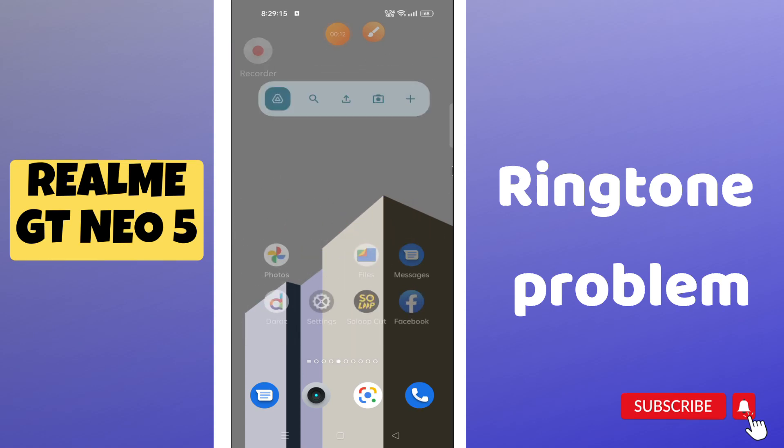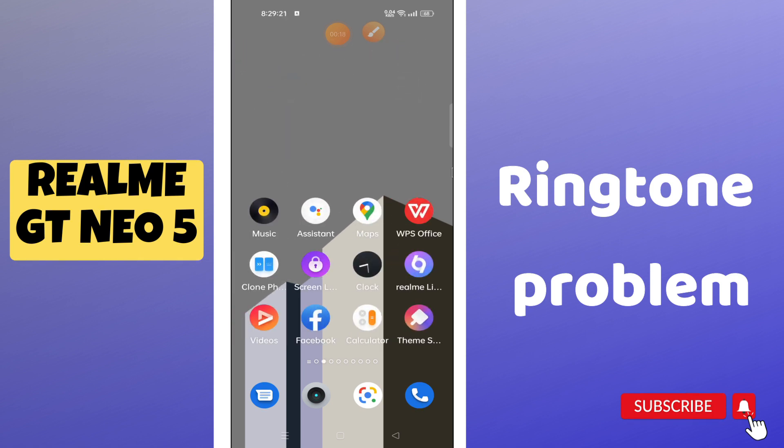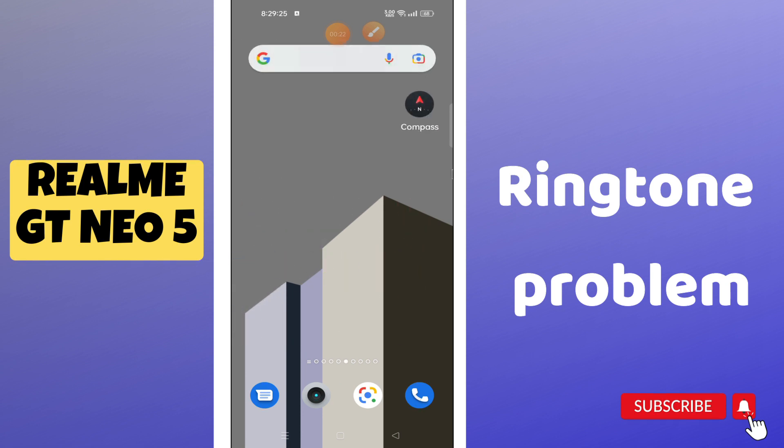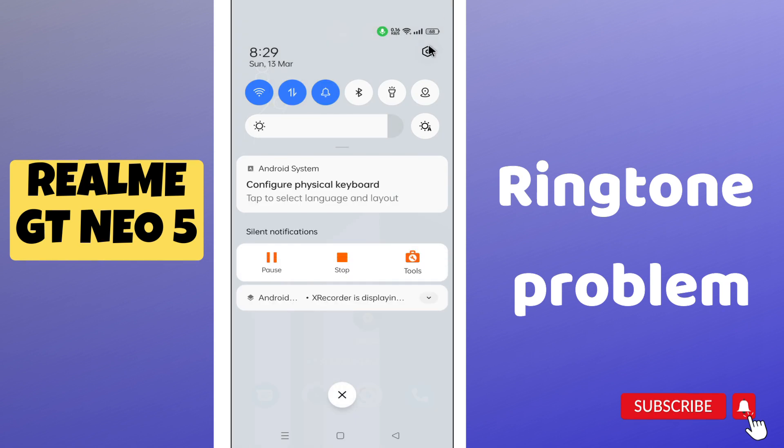Hi guys, welcome to my YouTube channel. In today's video, I'll be telling you how you can fix a ringtone problem, or what you can do if the ringer is not working on your Realme GT Neo5. Before we start, if you're new to my channel, don't forget to hit the red subscribe button and the bell icon to stay updated. Now watch this complete video.